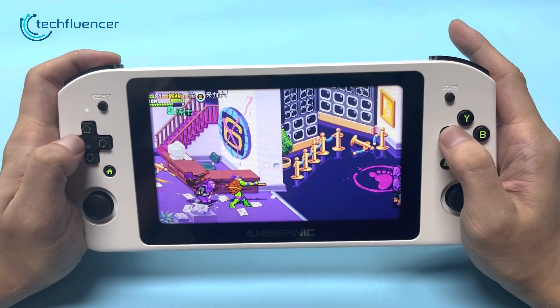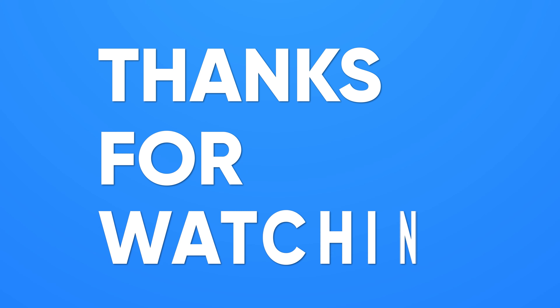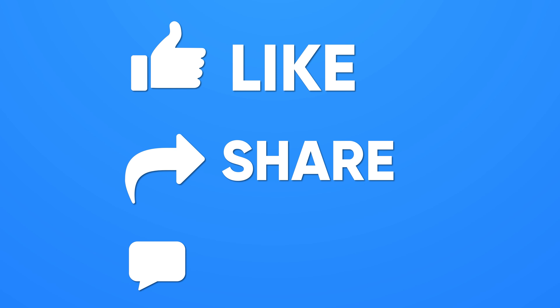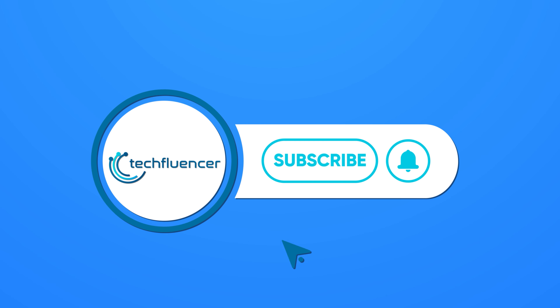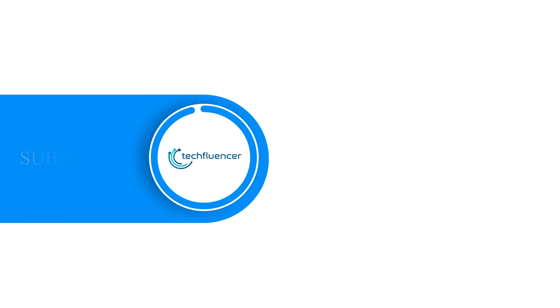So, that was all about the 7 best handhelds under $500. If you found this video helpful, give it a thumbs up, share it with your friends, and comment below to let us know your thoughts. Subscribe to our channel and hit the bell icon if you want to see more videos like this on your feed.